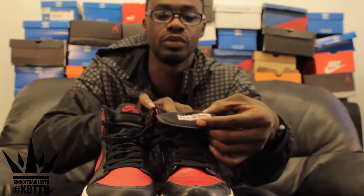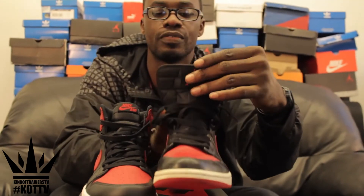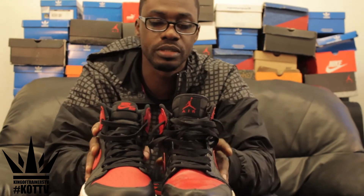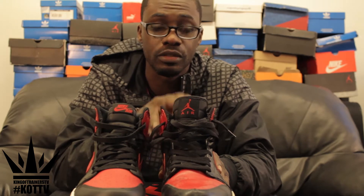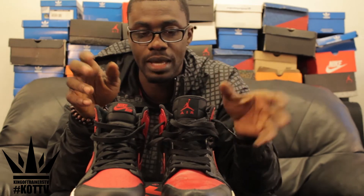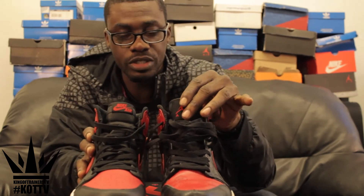On the inside — the Defining Moments pack was done for the fact that Jordan was playing the Celtics and he dropped 63 points. So this came with another colourway, which was the black, green and white. It's a really nice pack. They retailed for about 210 pounds back in 2009, and it was a really, really nice pack.